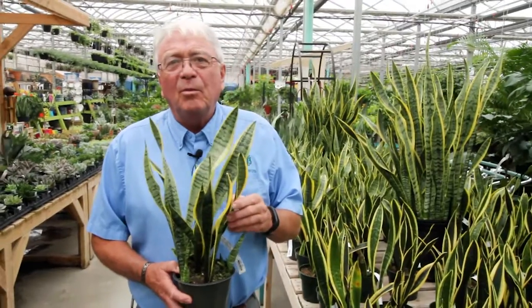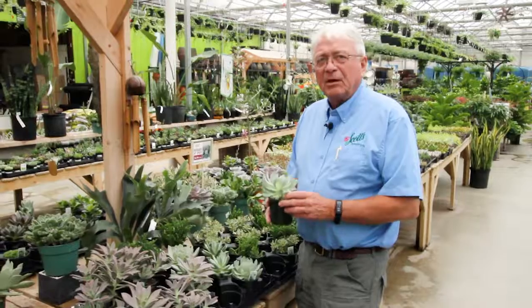We're getting ready to go back to school and we have the top ten houseplants for you to enjoy while you're studying. Number one, snake plant. Number two, succulents. Number three, cactus.